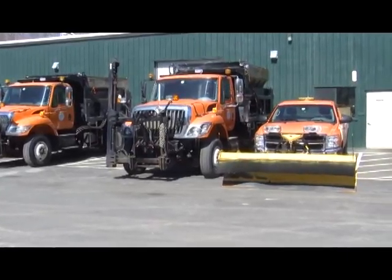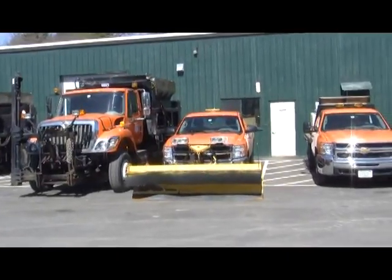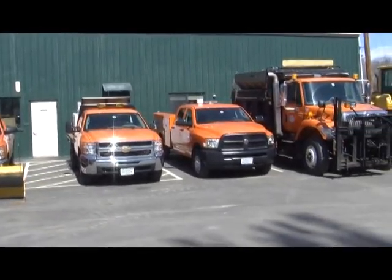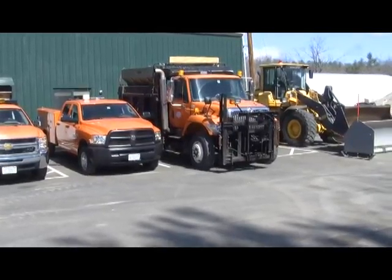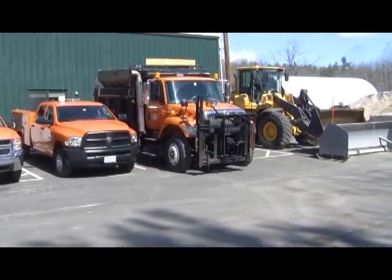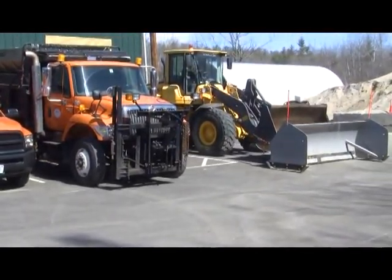Another one of our International dump trucks is HD2. Then we have some pickup trucks used to help with parking lots and dead-end streets. Then we have our farm-inch truck, a one-ton truck suited up with de-icing so it can salt and de-ice. PW1 is our mechanics truck — set up to do road calls if we have a breakdown, as well as picking up necessary parts. HD4 is another one of our six-wheel International dump trucks and plows.